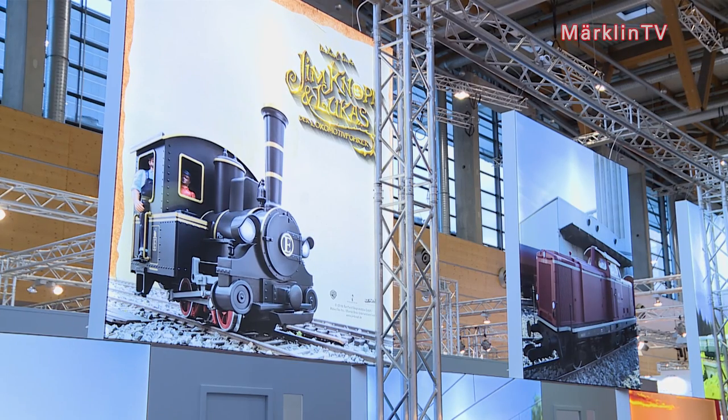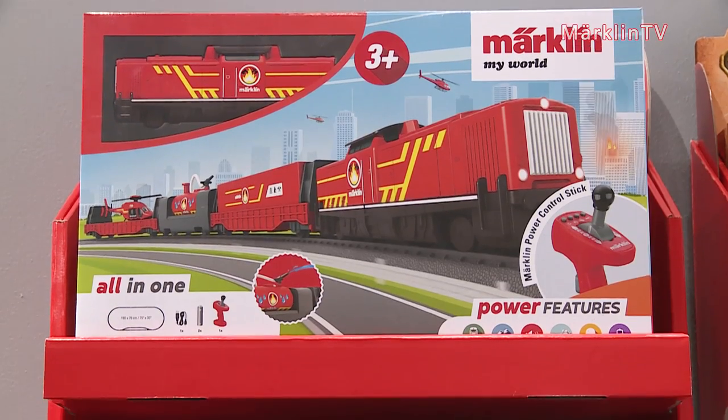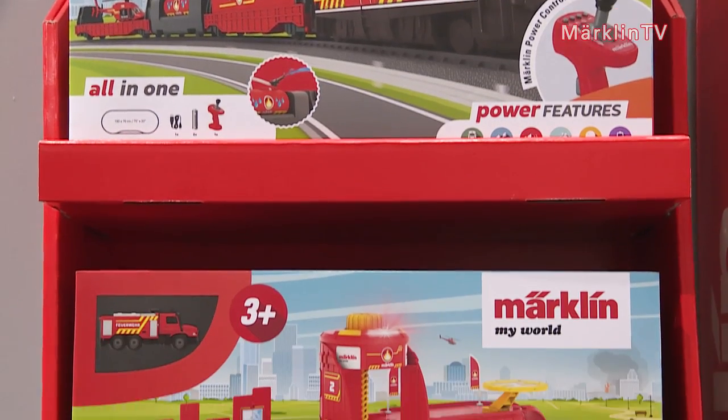Yes, this small engine has achieved great things, and it will surely give many new fans a great start into the world of Märklin.